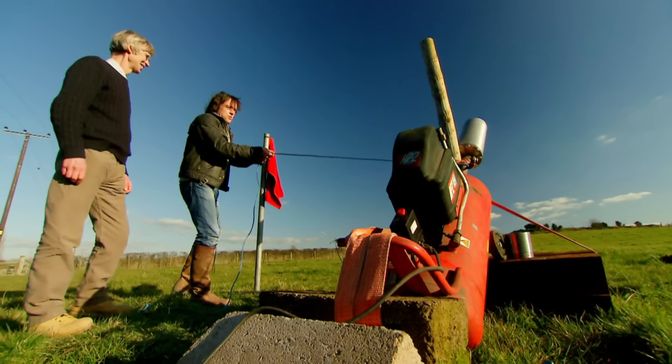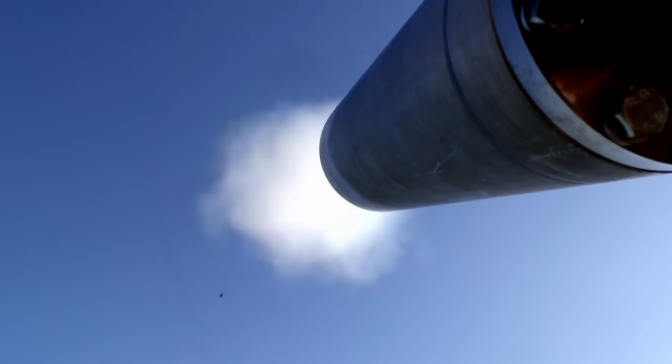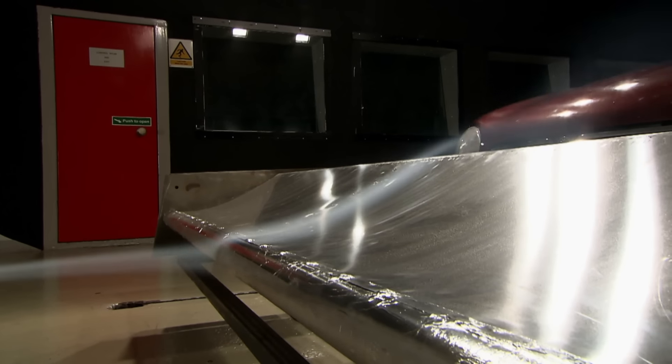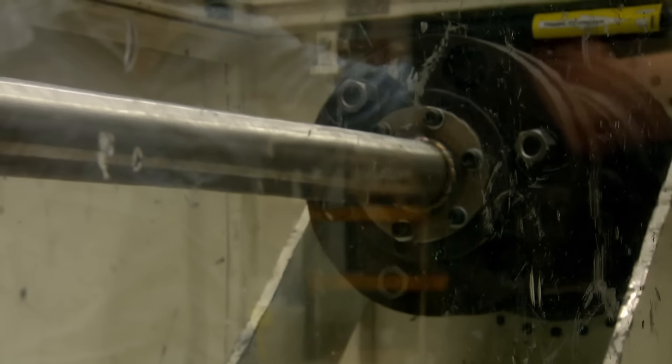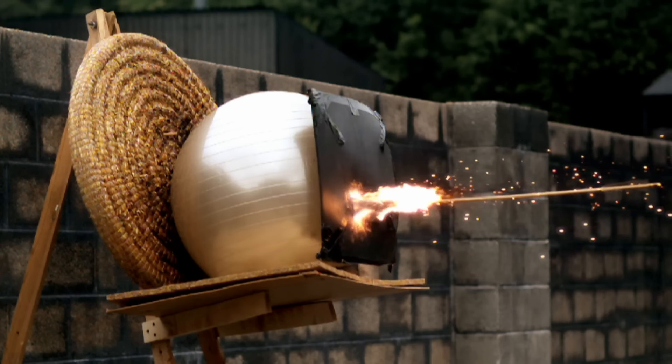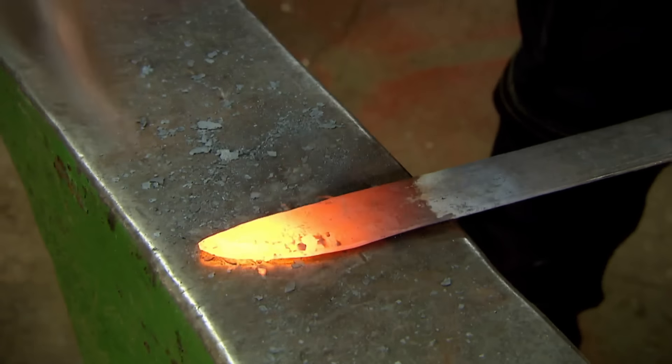The first truly accurate cannon. The very first wing. A jet engine. Body armour. And a blacksmith's forge.